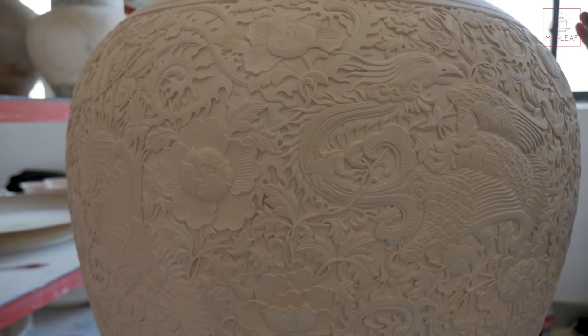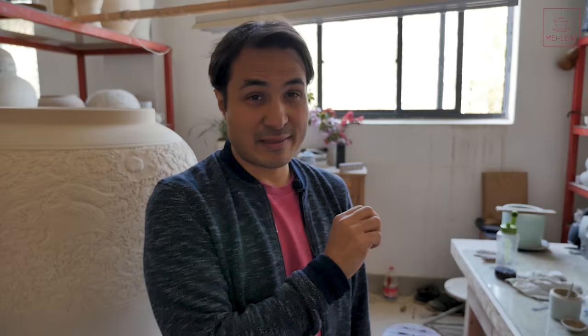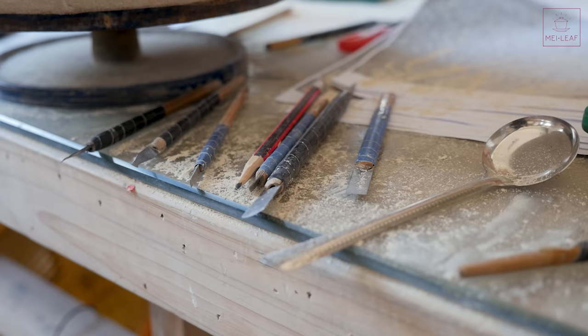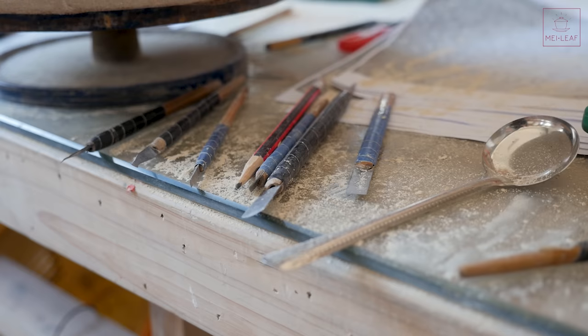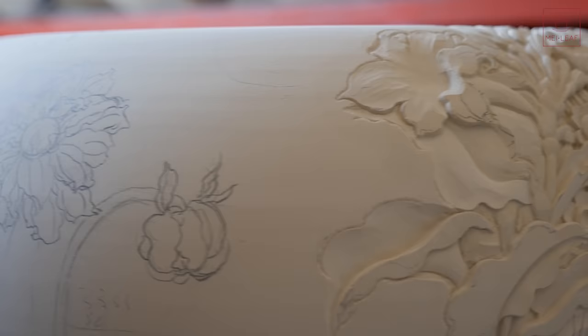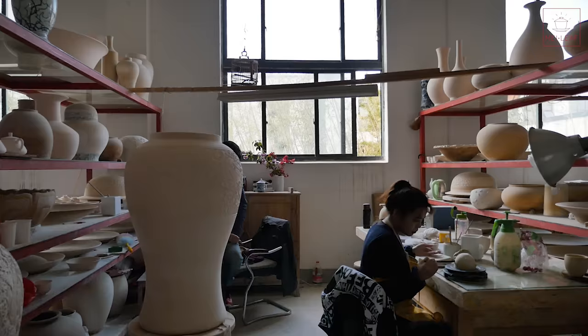They also do engraving in this particular factory — incredible artistry everywhere you look. These are done starting with a drawing and trace, then the engraving begins. Look at the level of detail here — incredible to think that this is all done by hand. These are the kinds of tools they use to create this amazing intricate carving from a pencil drawing. This is why Jingdezhen is so renowned for its artistry. There are workers working all around us, busy. I could spend the whole day just watching them do their thing.